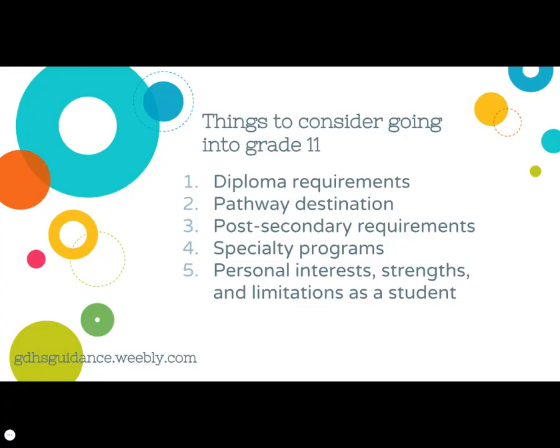There are five main considerations for students when they're entering grade 11. The first is the diploma requirement, including 18 compulsory credits, 12 elective credits, 40 community service hours, and the Ontario literacy requirement. Number two, pathway destinations — which post-secondary pathway is going to be the initial destination after high school? The next is the post-secondary requirement: what is required to gain entry into a specific program? The fourth is specialty programs available to grade 11 students across Halton and region. And the last are the personal interests, strengths, and limitations of the student — what are the realistic goals in terms of subjects to study and course types?